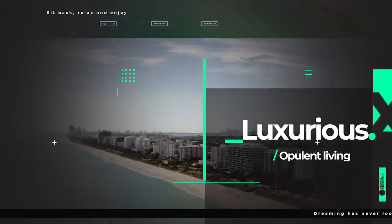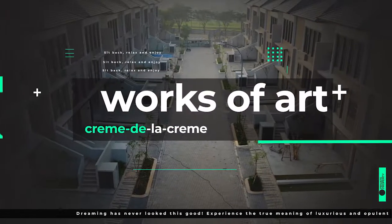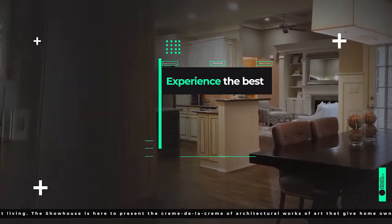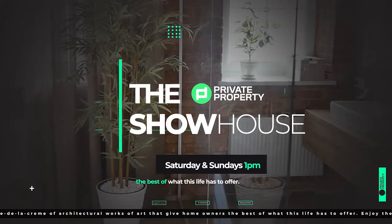Good afternoon and welcome to the Private Property Showhouse Edition. If you're looking for that perfect home, if you're looking to start your family in a new home, this indeed is the show for you, where we travel around South Africa and you see amazing homes which are for sale.